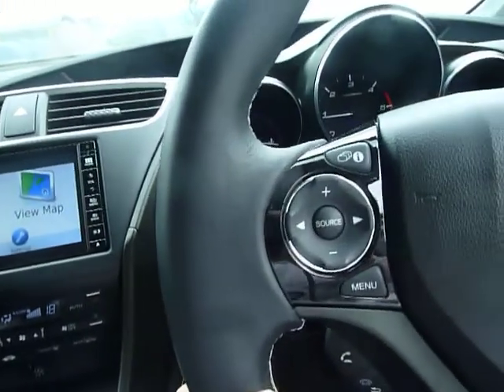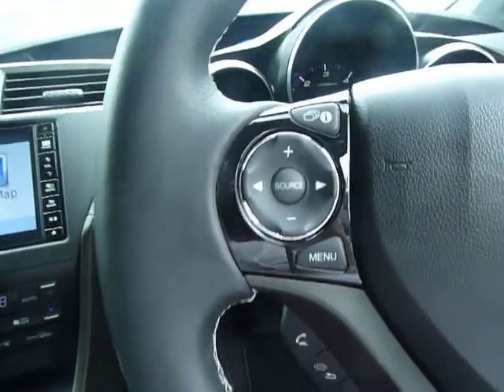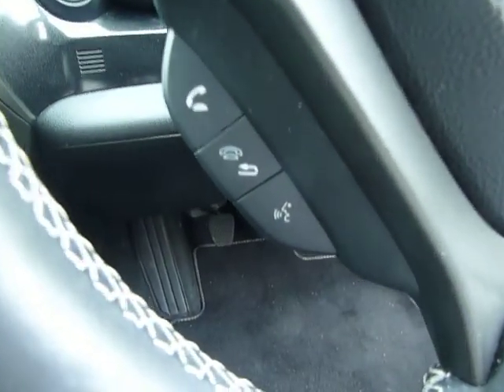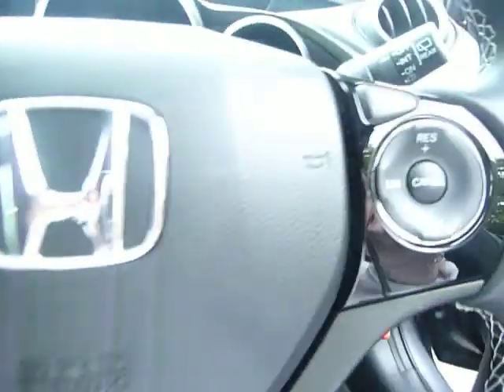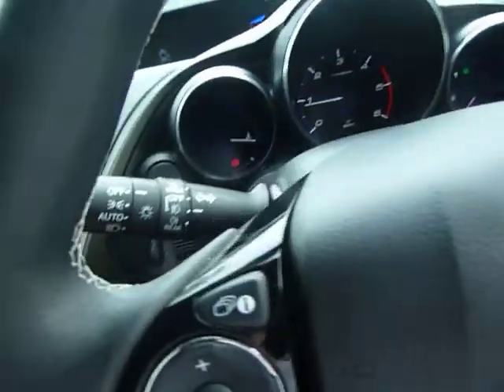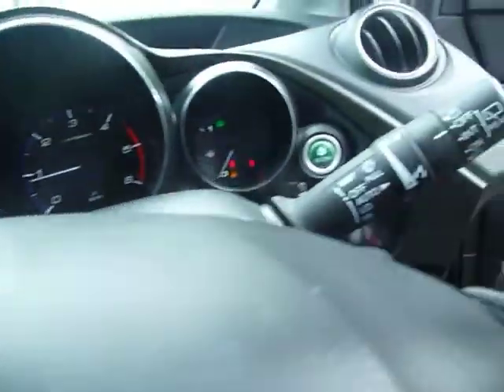On the steering wheel, on the left-hand side we have the media controls, and just below that you have Bluetooth and voice tag recognition. On the right-hand side you have all of the cruise controls. You also have automatic lights and automatic wipers.